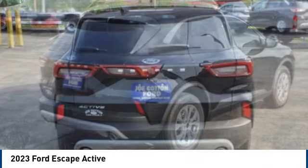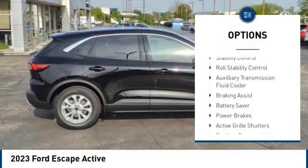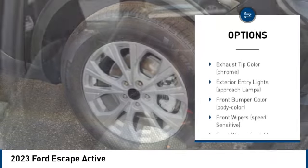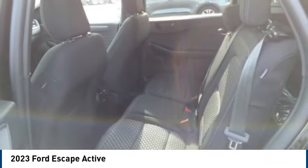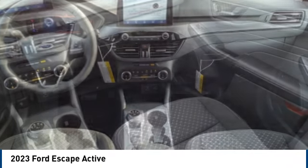Here are some of this vehicle's great options: tire pressure monitoring system, emergency braking preparation, active grille shutters, traction control, stability control, roll stability control, auxiliary transmission fluid cooler, braking assist, battery saver, and power brakes.